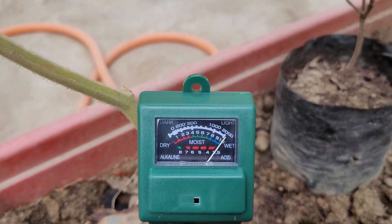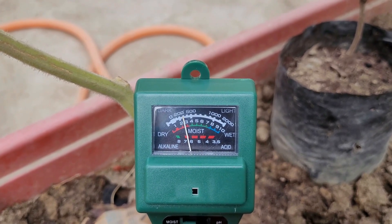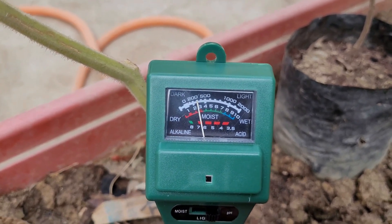Sieves, soil moisture meters, penetrometers, and soil compaction testers are some examples of instruments that can be used to conduct an analysis of the soil's physical attributes, such as its structure, texture, and bulk density.